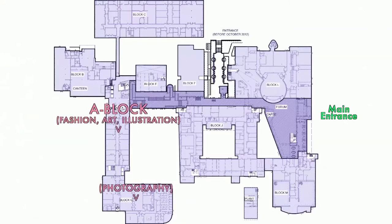Above my head right now is A block, which houses the fashion and design students, and the other students have their classrooms there too. All of it's been recently refurbished so it's really shiny and it also smells of paint.